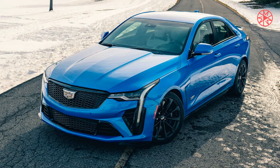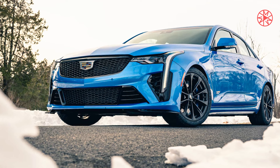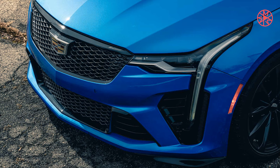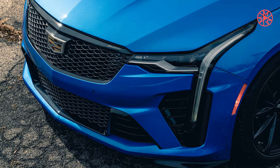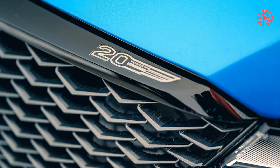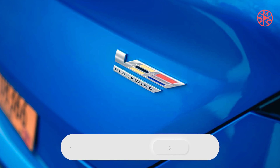The CT4-V Blackwing has an option that has no bearing on how it drives: for anywhere between $1,800 and $3,400, Cadillac will ship your car to the dealer in an enclosed container rather than on an open carrier. I thought about that a lot while getting the CT4-V Blackwing dirty in upstate New York grime a couple of days after a disappointingly small snowstorm. You can't help but imagine the sort of person who spends that much on enclosed transport isn't going to be using the car to its fullest.